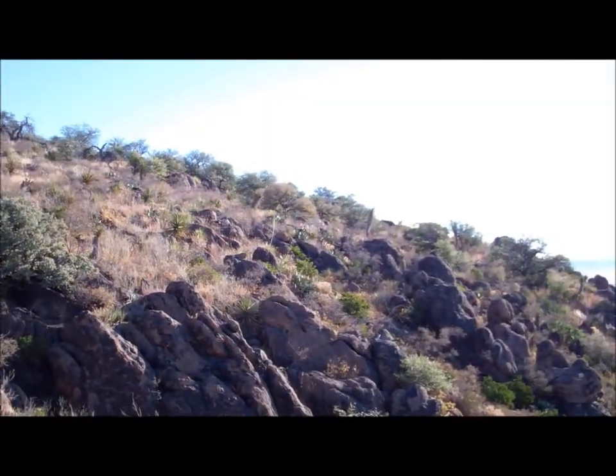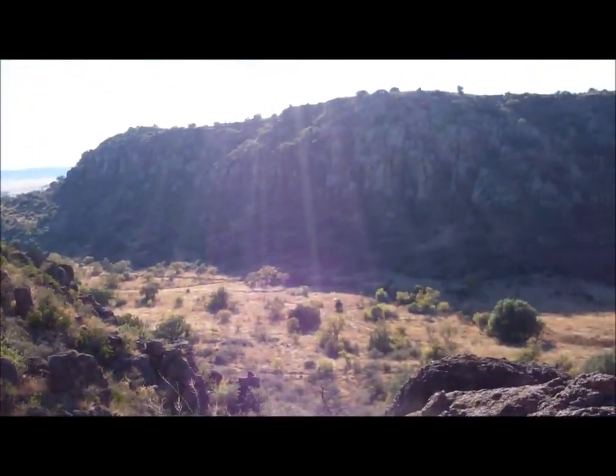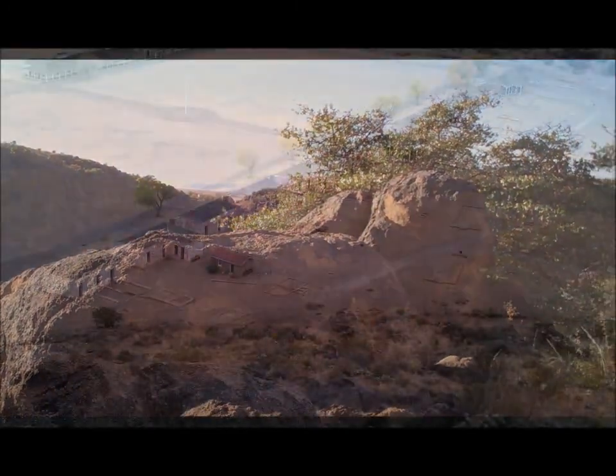Now we're beginning to see the beautiful vistas. We're looking down onto the Fort property and it is gorgeous out there. Really a reward for getting up and getting out on the trail.